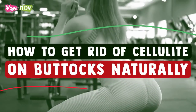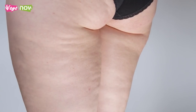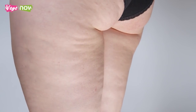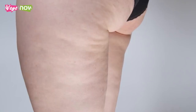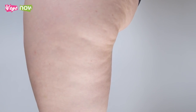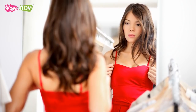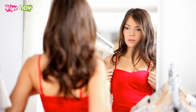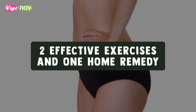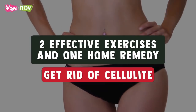How to get rid of cellulite on buttocks naturally. I have heard some say that cellulite on the buttocks is not as bad as cellulite on the thighs. That may be true for some, but in all, it is not pretty and most women hate the sight of it. 'I cannot wear my short dress or bikini' are all valid reasons why most women hate cellulite. In this video, I will share two effective exercises and one home remedy to help you get rid of cellulite.